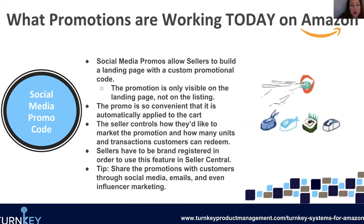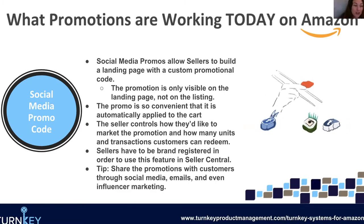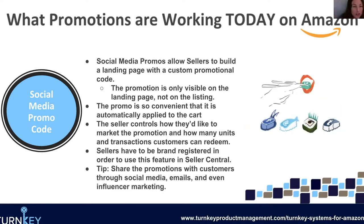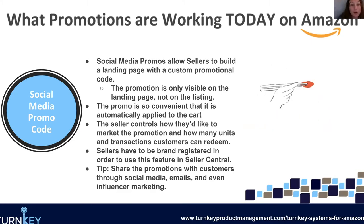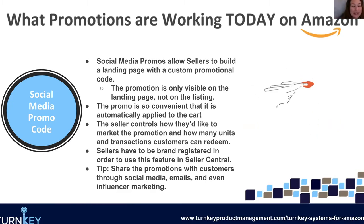Amazon influencers get notifications from Amazon saying so-and-so is having a social media promo, and what they can do is share it to their blog, their Facebook, their Instagram, whatever. I did read one story — this guy created a social media promo, and an influencer he had never met before put it on their platform because it was a product that person loved, and it completely wiped him out of inventory. He had no idea. So just be aware and make sure you're keeping track of these things, because you never know if the right influencer gets ahold of it.